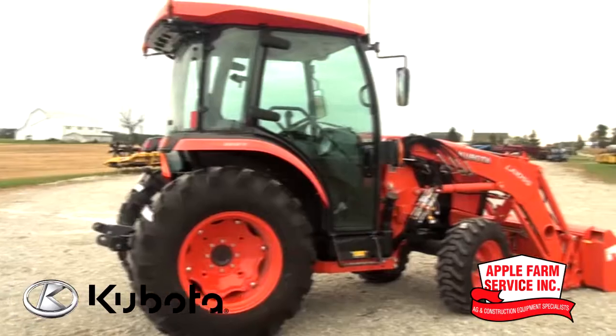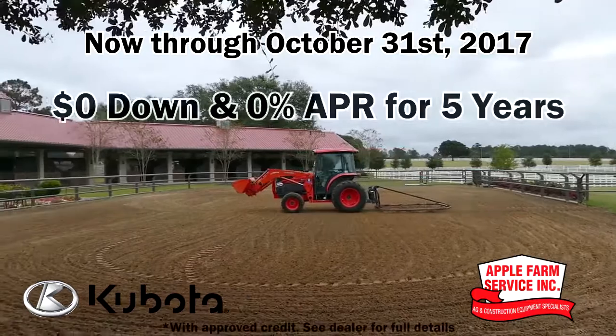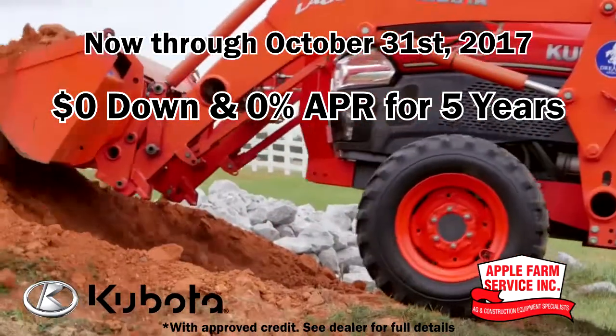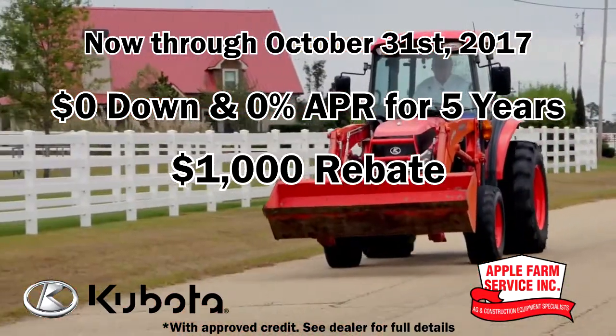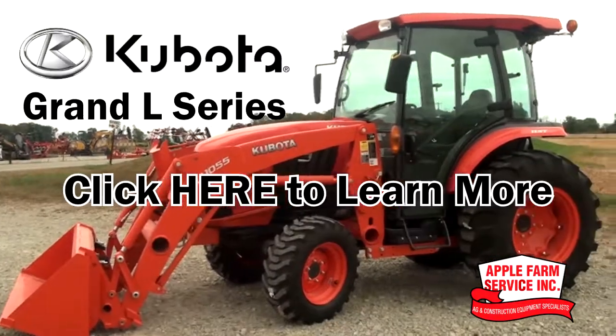Stay warm while saving huge with Apple Farm Service. Now through October 31st, take home the Grand L Series tractor with zero money down at 0% financing for five years, plus a $1,000 rebate and a six-year limited powertrain warranty. Click here to learn more.